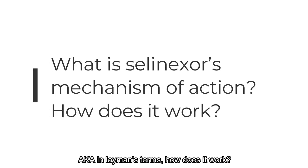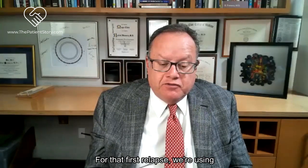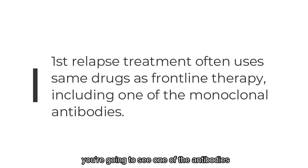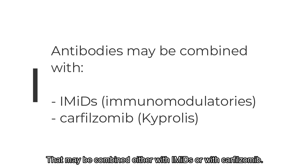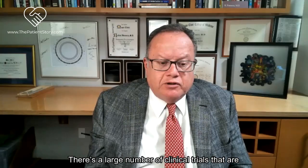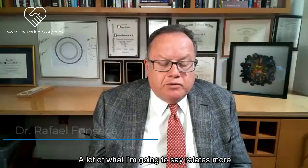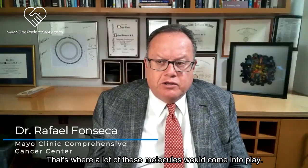Before I do that, let me put a quick comment: for that first relapse, we're using a lot of the drugs we mentioned during frontline. For most patients during the first relapse, they're going to see one of the antibodies - something like daratumumab or Sarclisa, the other monoclonal antibody - combined either with IMiDs or carfilzomib. There are a large number of clinical trials being published for this, so a lot of what I'm going to say relates more to that second relapse.